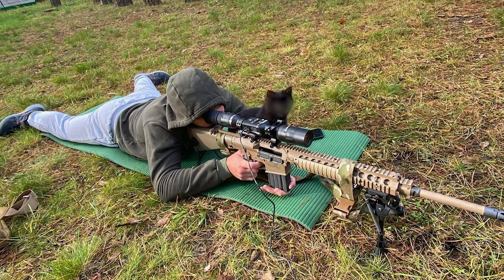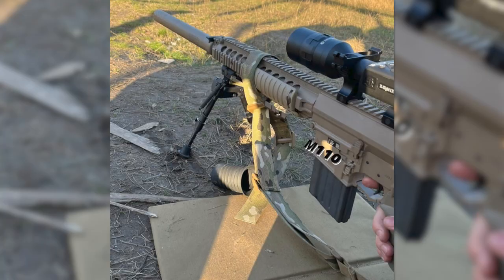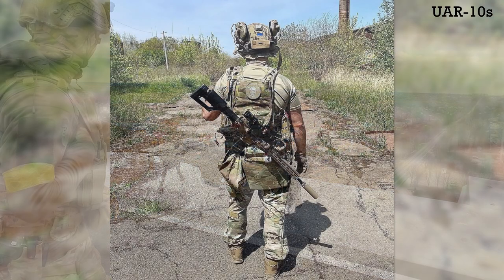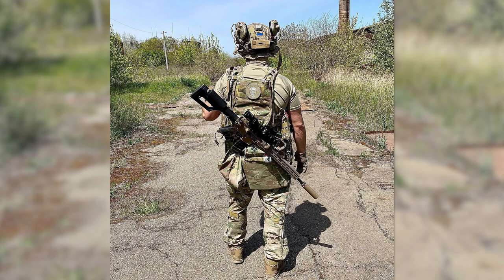Since around September 2022, there have been a small but steady stream of sightings of M110 semi-automatic sniper systems in use with combatants in Ukraine. The rifles began appearing on the southern Kherson front before the city was recaptured. While the Ukrainian 7.62x51 UAR-10 designated marksman rifles are regularly seen, intermittent sightings of the M110s has continued.